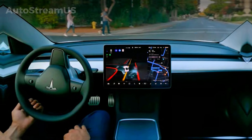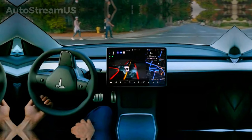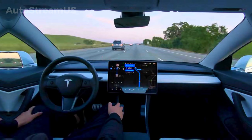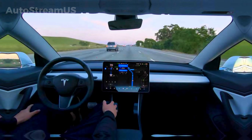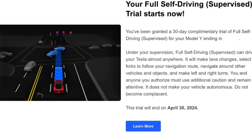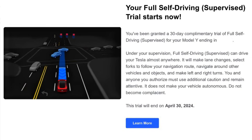Third, Tesla appears to be restructuring its entire driver assistance package strategy. Instead of offering Autopilot as a bundled base feature, the company is shifting toward a simpler layout. Basic traffic-aware cruise control becomes standard, and every new driver gets a free trial of full self-driving. This move streamlines the software stack and nudges more owners to experiment with and potentially subscribe to the FSD experience.